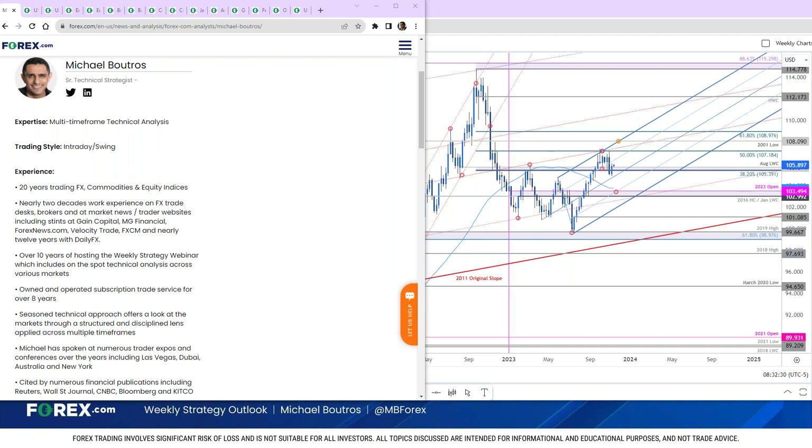On the menu for today, we're going to hit DXY, euro, British pound, dollar CAD, dollar yen.